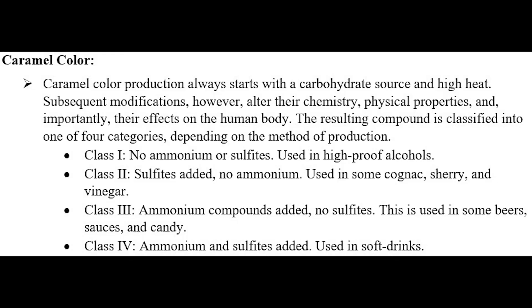Caramel color production always starts with a carbohydrate source and high heat. Subsequent modifications, however, alter their chemistry, physical properties, and, importantly, their effects on the human body. The resulting compound is classified into one of four categories depending on the method of production.